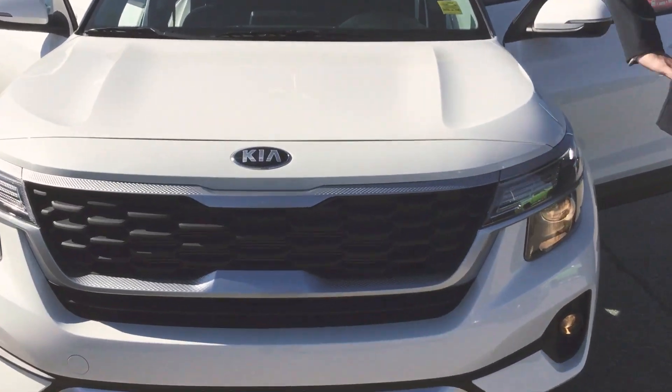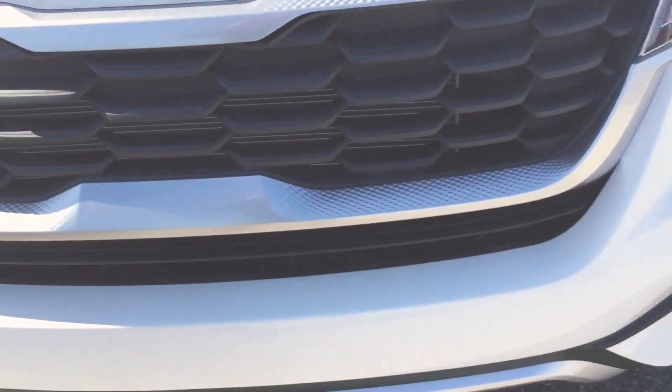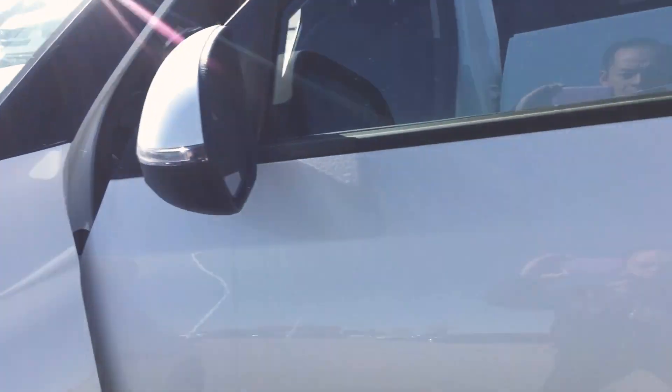As you can see, we have daytime running headlights, fog lights, a snow white color, and 16 inch rims. And if you follow me right to the interior of the vehicle,